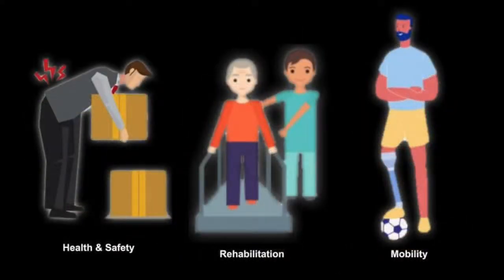When considering wearable robotics, our groups fit into three main use categories: health and safety, which is designed to limit the risk of injury; rehabilitation, which is designed to restore motor function in cases of injury; and mobility, which is designed to increase the autonomy and versatility of affected individuals.